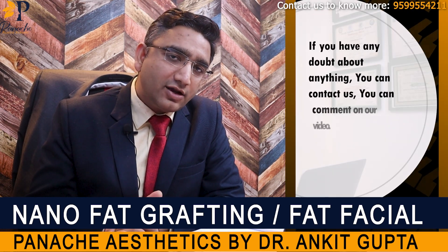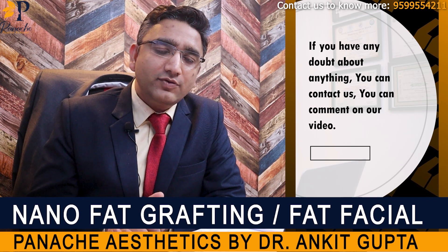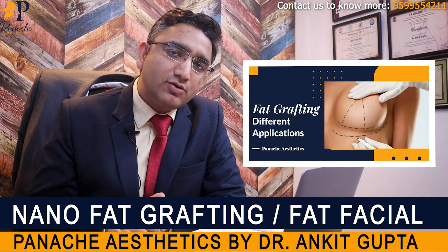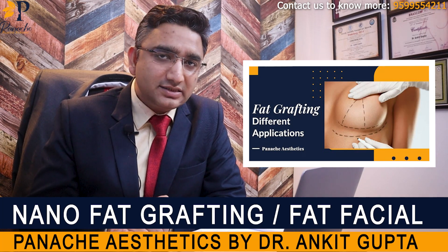In case you have any doubts about what nanofat is, you can always write to us, comment, or WhatsApp us on our number. We have created a separate video about what macrofat is, what millifat is, and what nanofat is. You can see the link above and watch the videos on fat grafting. Thank you.